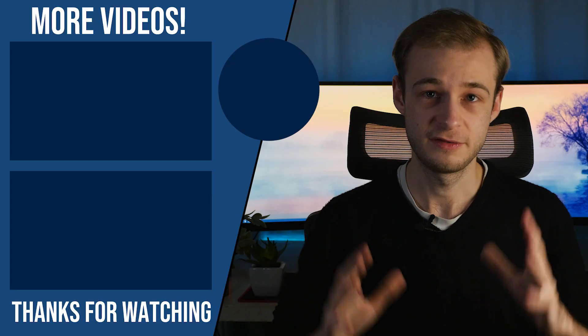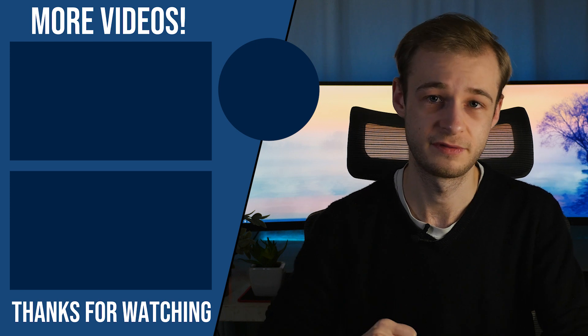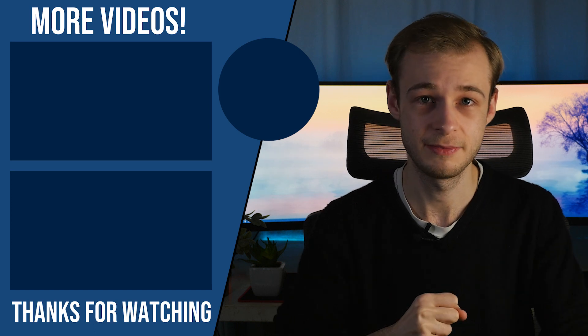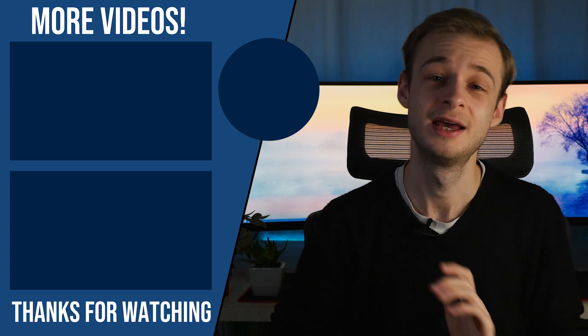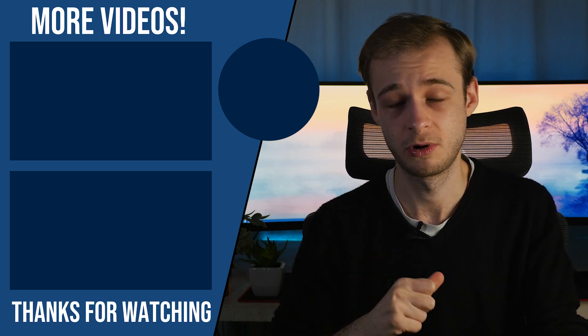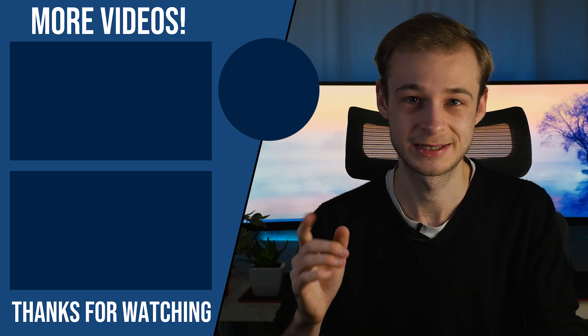I hope that answers the question — sorry for the ramble, but it is interesting! Take care and I'll see you next time. If you've enjoyed this video, you can help by liking, commenting, and subscribing; you can buy me a coffee using my Ko-fi link; or you can use my referral link in the description to save 10% on Complete Anatomy 2021, my favourite anatomy learning tool. Take care and I'll see you next time.